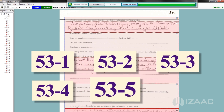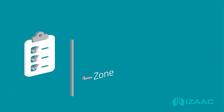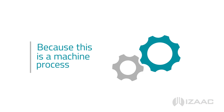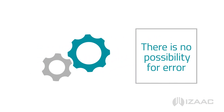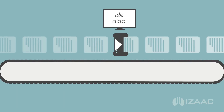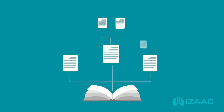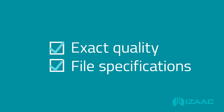Behind the scenes, Isaac maintains an inventory tying each zone to its parent page and each page to the book. Because this is a machine process in Isaac, there is no possibility for error. The benefits are realized throughout the downstream process, ensuring that the pages are digitized in strict sequence and to exact quality and file specifications.